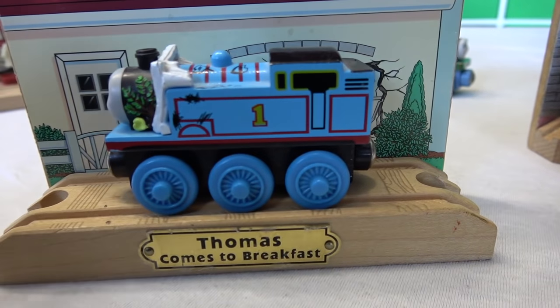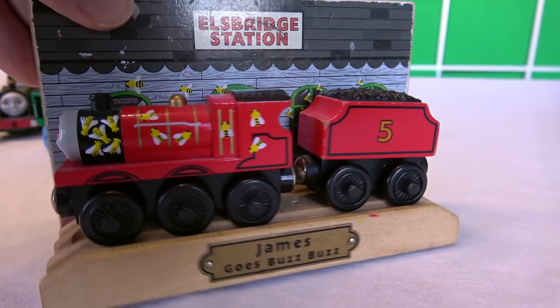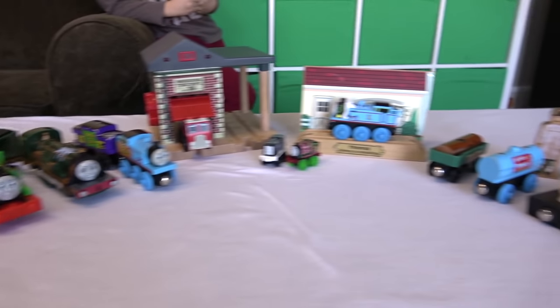Right like that. Look at that, William. So he stays in place when you put him up on there. Another one we have is James Goes Buzz Buzz with James and the Beast — he just kind of goes like that. Another great haul from Totally Thomastown.